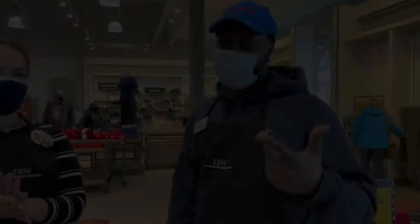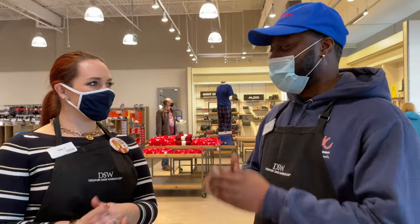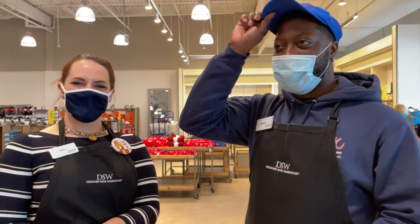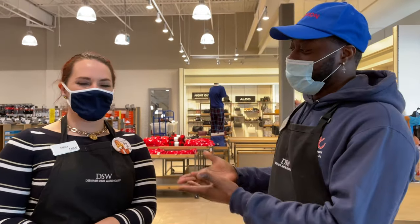I'm here at DSW today with the manager, Emily. She hired me for the day, so I'm working — the first guy to work retail in a hat. My hair's in a bad state right now, I need a cut. So Emily, tell us about yourself, tell us about your YouTube channel and what you do.